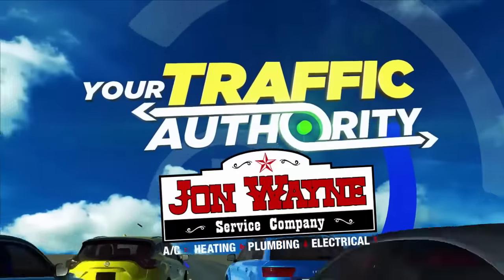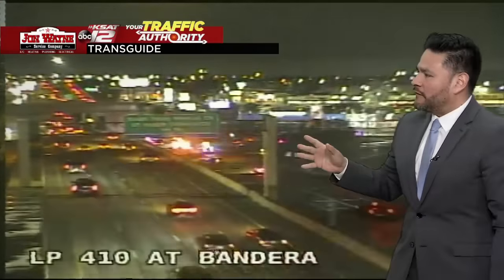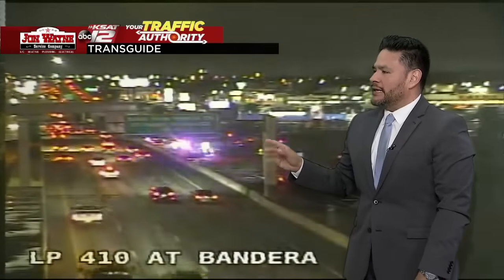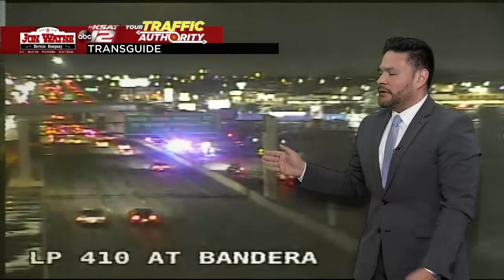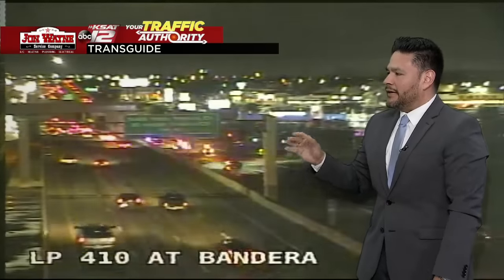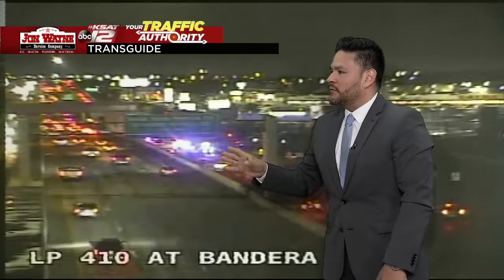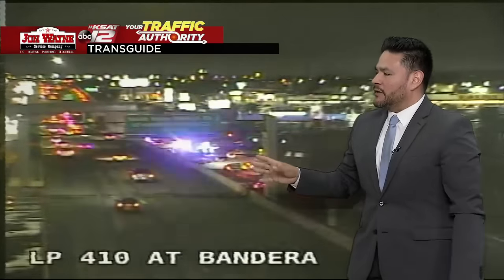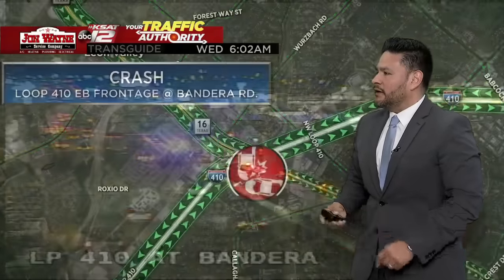Traffic Authority hitting the roads right now. RJ Marquez, what's going on? Starting to see some things pick up around the city of San Antonio. We have our first reported crash here — off the frontage road, the eastbound lanes of 410 at Bandera Road. Obviously a very busy area. A lot of people use Bandera and Leon Valley area to go north and south. The turnaround has been blocked off for the moment, and we do have a pretty good backup on the frontage road. But traffic on the main lanes of 410 is moving along.